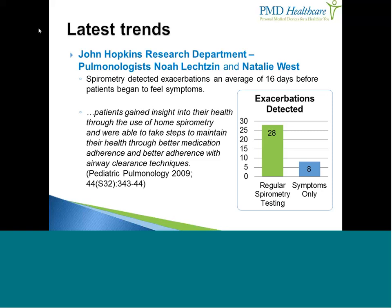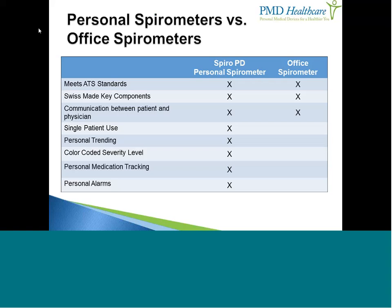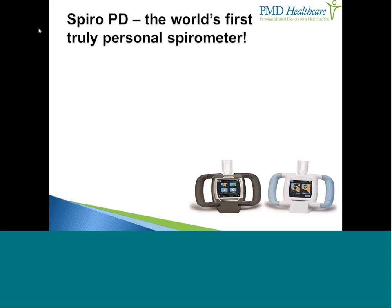Let's compare a home spirometer like the SpiroPD with an office spirometer. Both meet and exceed American Thoracic Society accuracy standards, are made with Swiss components, and facilitate communication between patients and physicians. Where SpiroPD differentiates itself: it's indicated for one person with settings customized to the individual user, it allows personal trending, has a color-coded severity level for at-a-glance assessment, and includes medication history tracking and alarms.